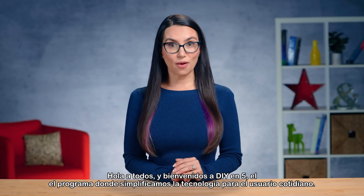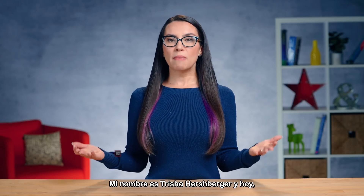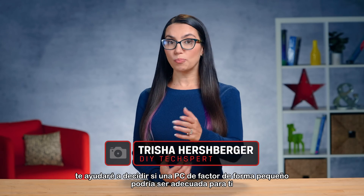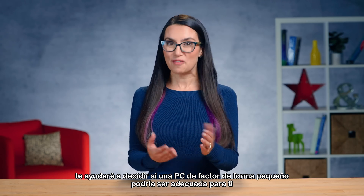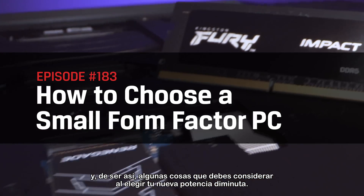Hey everyone and welcome to DIY in 5, the show where we make tech simple for the everyday user. My name is Trisha Hershberger and today I'll help you decide if a small form factor PC could be right for you, and if so, some things to consider as you pick out your new tiny powerhouse.